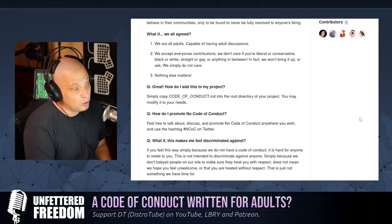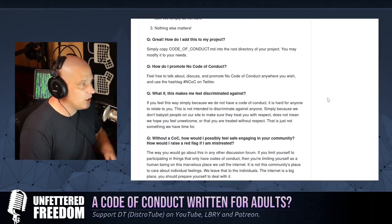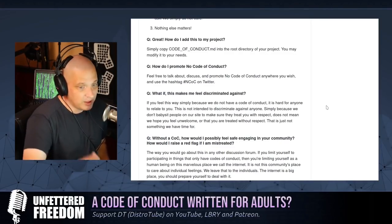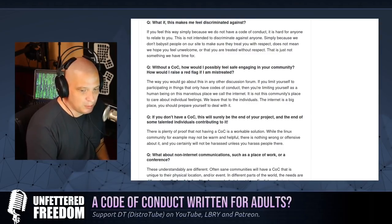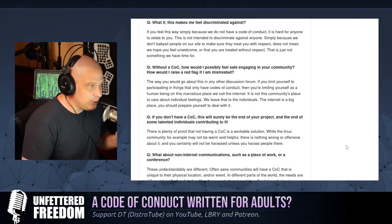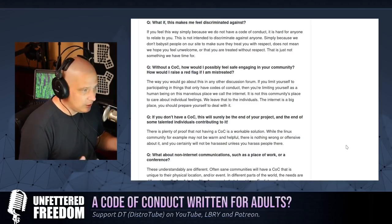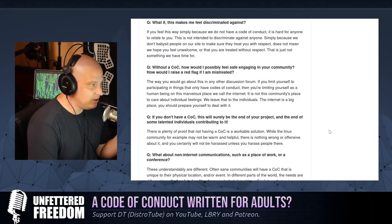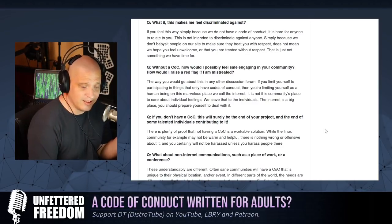For those of you wanting to implement the No Code of Conduct on your project, you just copy the Code of Conduct.md file and put it in the root directory of your GitHub or GitLab repo. Now, just because I think the No Code of Conduct is very sane and rational doesn't mean everybody will. There are irrational people who might say 'what if I feel discriminated against because you don't have a Code of Conduct?' The No Code of Conduct creator says that's basically your problem — we don't babysit people on our site. We hope that doesn't make you feel unwelcome, but if that's the case, bye.